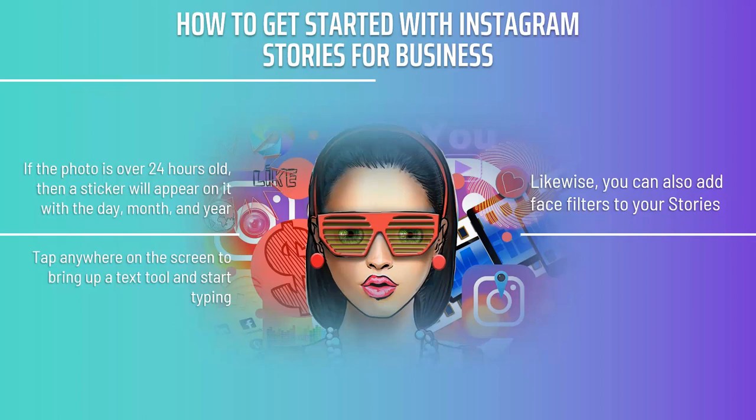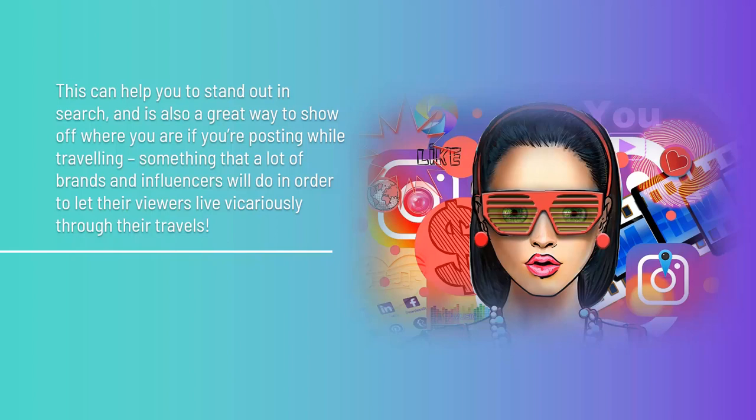Use the at symbol to tag other accounts. Tagging other users is a good way to get noticed by them, which can result in free publicity should they decide to give you a shout-out in return. You can also add a sticker that will provide your location, which can help you stand out in search and is a great way to show off where you are if you're posting while traveling — something many brands and influencers do to let viewers live vicariously through their travels, or to shout-out a business as part of a sponsorship.